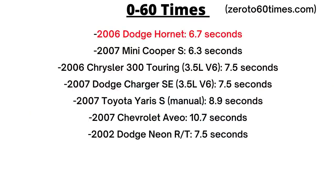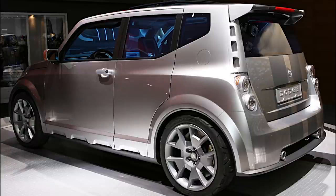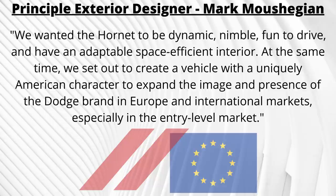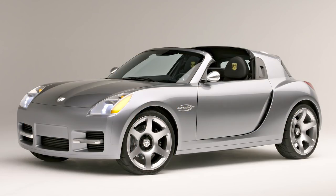That makes it on par with the Mini Cooper S, faster than a Neon, and even faster than some base model V6 LX vehicles of the time like the Chrysler 300 and Dodge Charger. As we discussed, the objective was to launch the Dodge nameplate in Europe and target young urban consumers there. Dodge figured they had the best chance with a mini size B-segment car. It was clear that Dodge had been targeting this market for some time, having already released previous compact performance concepts like the 2002 Dodge Razor and 2004 Dodge Slingshot.